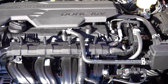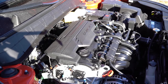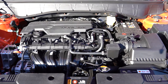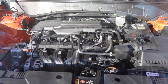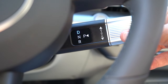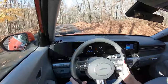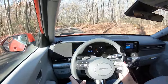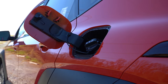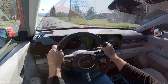The other powerplant belongs to the N-Line and Limited trim levels — a 1.6 liter turbocharged four-cylinder putting out 190 horsepower at 6,000 RPM and 195 pound-feet of torque at 1,700 RPM, with power sent through an eight-speed automatic with paddle shifters. Zero to 60 comes in at approximately 7.5 seconds, with MPG of 26 city and 32 highway for front-wheel drive, or 24 city and 29 highway for all-wheel drive, also on regular unleaded fuel.